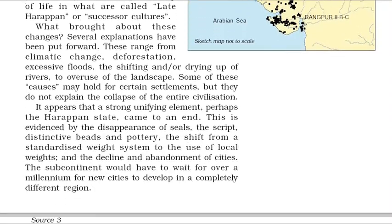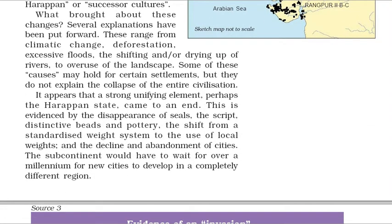Several explanations have been put forward for these changes. These range from climatic change, deforestation, excessive floods, the shifting and/or drying up of rivers, to overuse of the landscape. Some of these causes may hold for certain settlements, but they do not explain the collapse of the entire civilization. It appears that a strong unifying element, perhaps the Harappan state, came to an end. This is evidenced by the disappearance of seals, the script, distinctive beads and pottery, the shift from a standardized weight system to the use of local weights, and the decline and abandonment of cities.